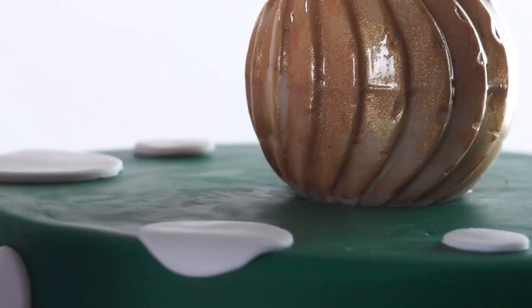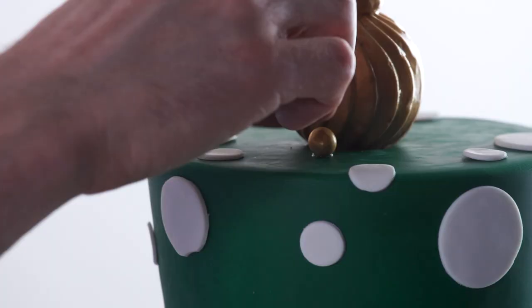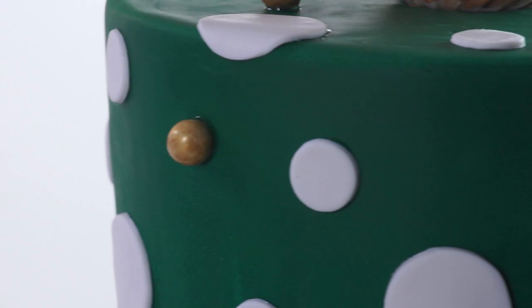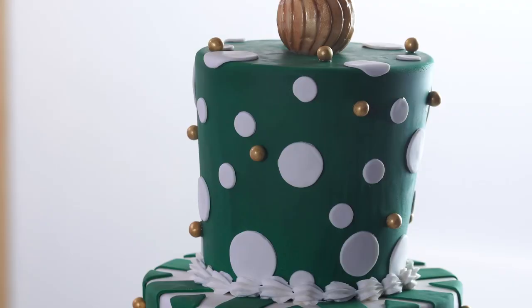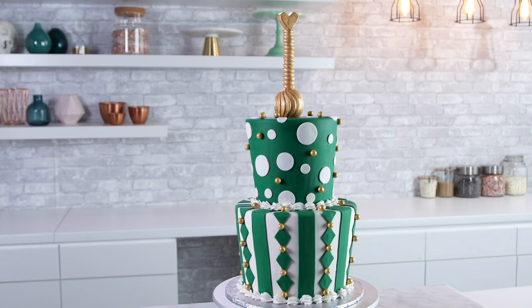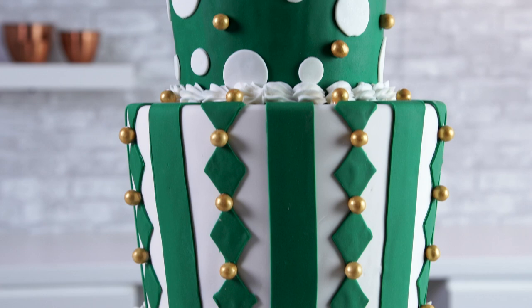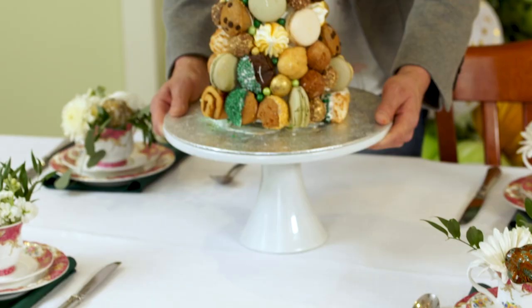All right, for my final touch I'm gonna add some gold pearls to the top tier. Our baby shower cake is complete and I think she turned out super whimsical. If you guys wanna see this cake at the big party, check out my new show on Blueprint with Kristen Johnson called Bring the Party, where we put together an awesome baby shower for our friend Karen. See you there!